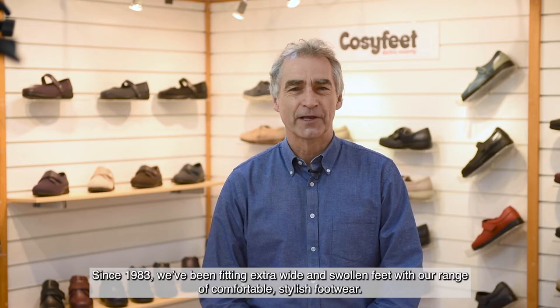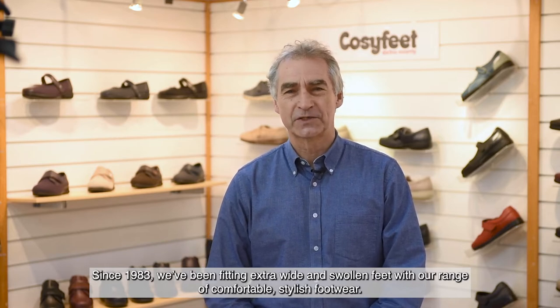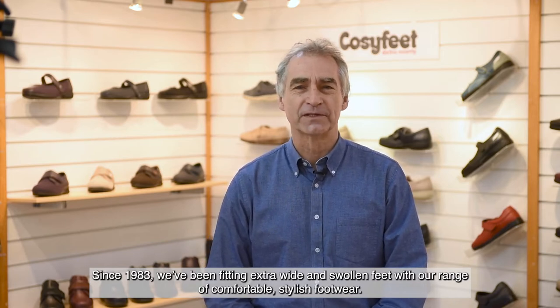Hello, my name is Andrew Pearce and I'm the Managing Director of Cozy Feet, the extra roomy footwear company. And since 1983, we've been fitting extra wide and swollen feet with our range of comfortable and stylish footwear.